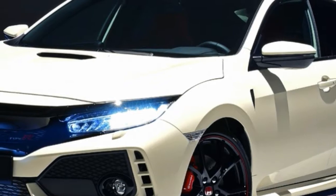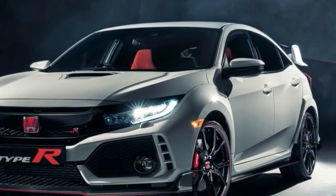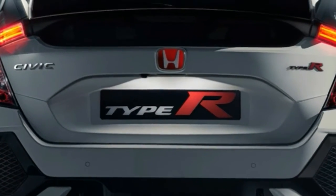Honda is readying another hot hatch in 2017 — a new Civic Type R based on the 10th generation Civic hatchback. It arrives just two years on from the outgoing Type R Civic, and will be built in the UK at the company's Swindon-based manufacturing plant for worldwide export.